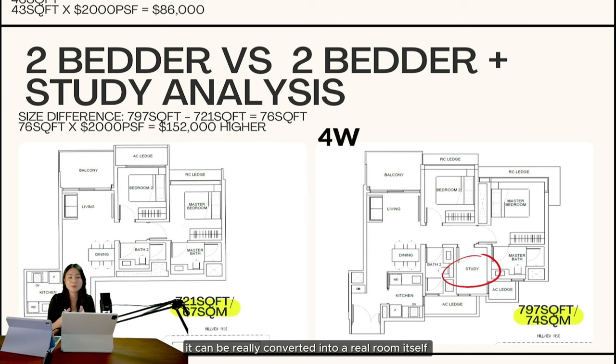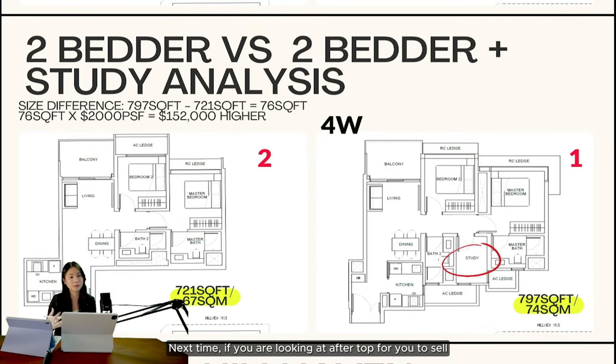For the study room there is also a window, which is very important because it can be genuinely converted into a real room. Some projects just give you an additional space with no window that they call a study room, but with this window you can convert it into a helper's room, kids' room, or pet's room. The master bathroom also has another window. Then comes the most important one — the kitchen window. Most two-bedrooms in today's developments don't come with a kitchen window, making it dark. If you like to cook, having a kitchen window matters because it allows you to change to a gas hob later.